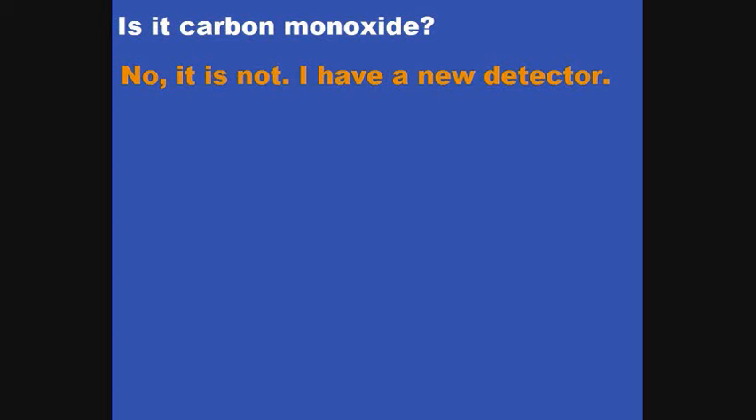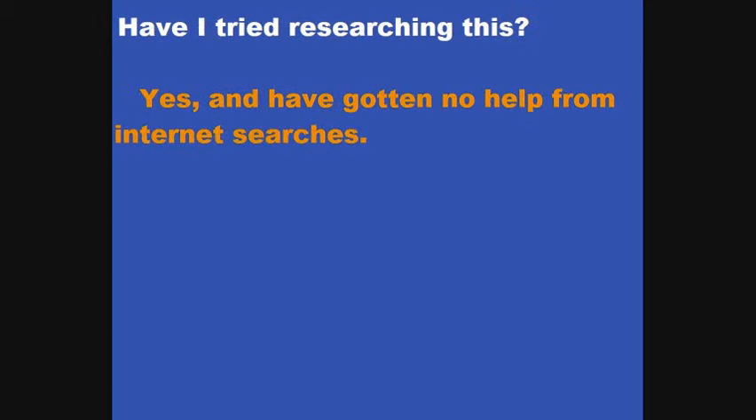Is it carbon monoxide? No, it's not. I'm aware of the symptoms of chronic carbon monoxide poisoning, and I do have an active detector in my house. It has nothing to do with that — the detector has not been going off. Yet the problem is really severe. Have I tried researching this? I've tried internet searches but haven't called any of the oil companies. I'm appealing to people: if you know anything about this situation, please do speak up.